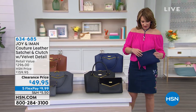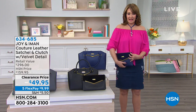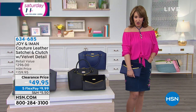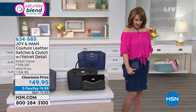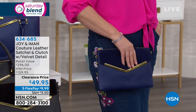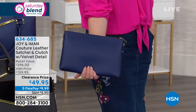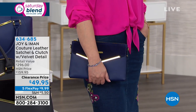This is brought to us by Joanne Iman. This is leather — all gorgeous, genuine leather. Comes with a strap. I'm going to find my strap so I can show you that this is a crossbody. It is an envelope style. It is absolutely beautiful, and it's $49.95.